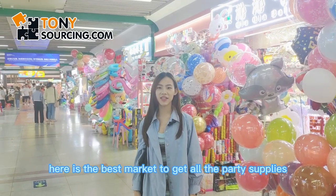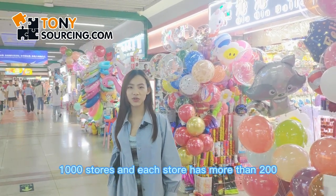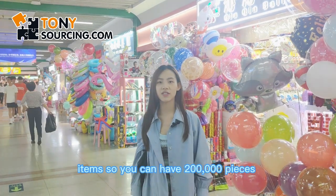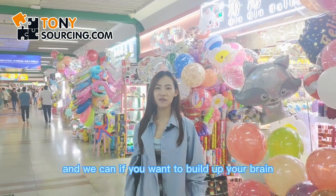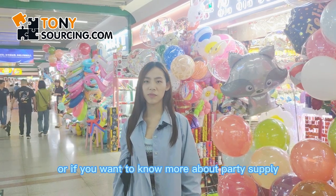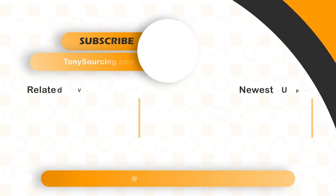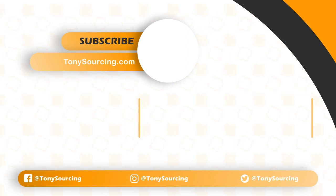Here is the best market to get all the party supplies — this whole section is all about party supplies. It has more than 1,000 stores and each store has more than 200 items, so you can have 200,000 options to choose from. Our company can help you get the best price with the proper quantity. And if you want to build your own brand, we can also help you with customization. Thanks for watching this video. If you want to know more about this market or product supplies, you can contact us below to get a catalogue. Thanks! Bye!